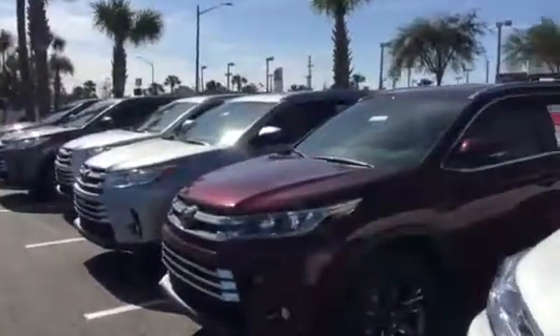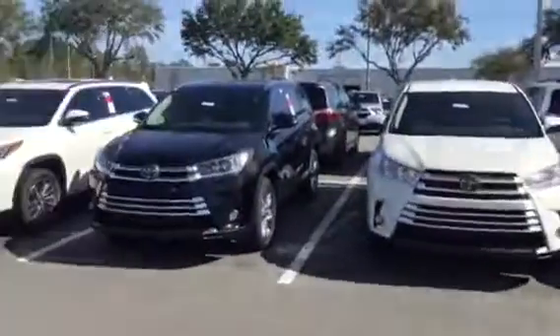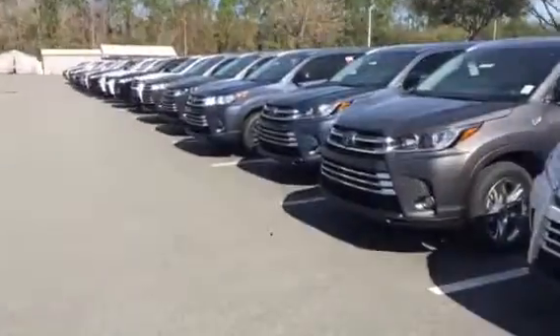And all the available colors offered by Toyota: black, white, silver, gray, blue, red. As long as Toyota makes it, we do have it here at Arlington Toyota.